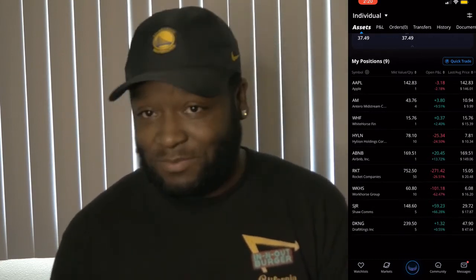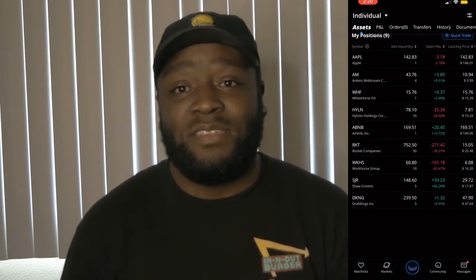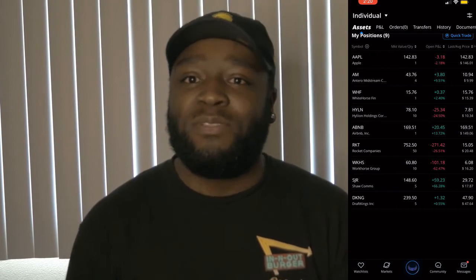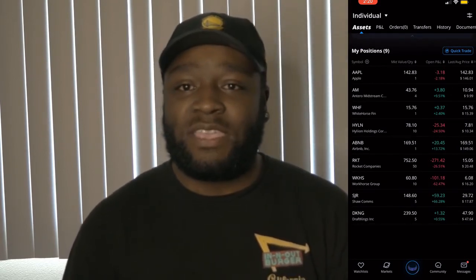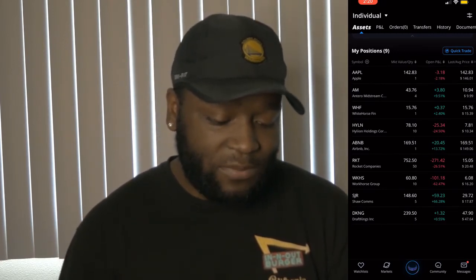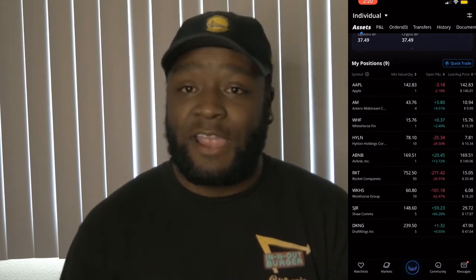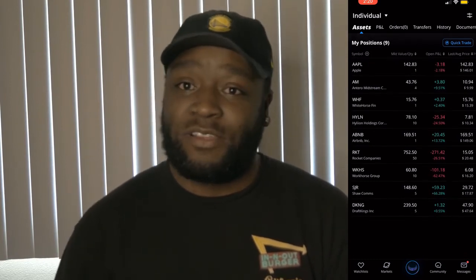Now you may be wondering why I'm smiling about this. I'm the type of investor that likes to buy the dip — not in all cases, but if I truly believe in a company, seeing it at a discounted price just makes it more attractive to me. So in this case, Workhorse Group is one of those companies where I would go ahead and buy more shares, get a higher position, and hopefully the return in the long run would be greater from that.